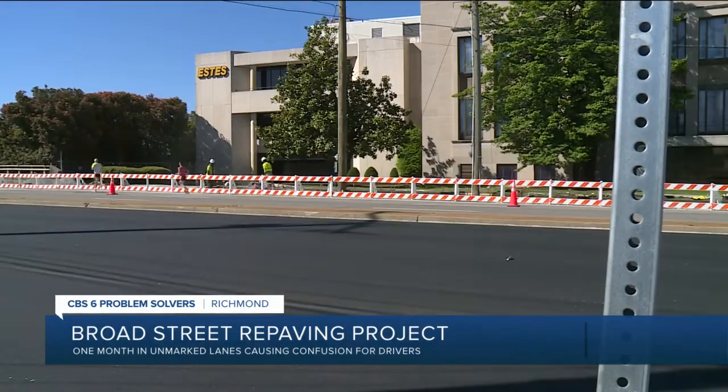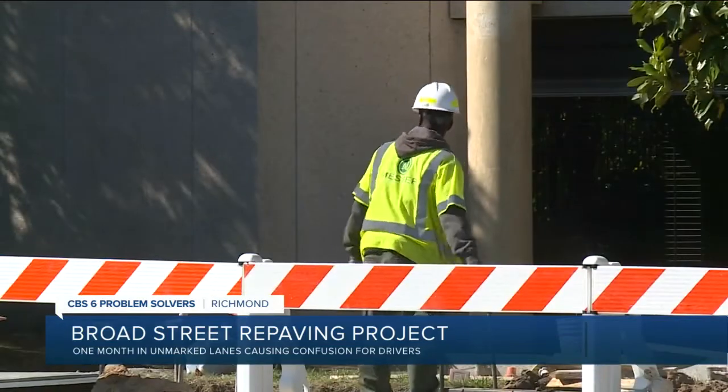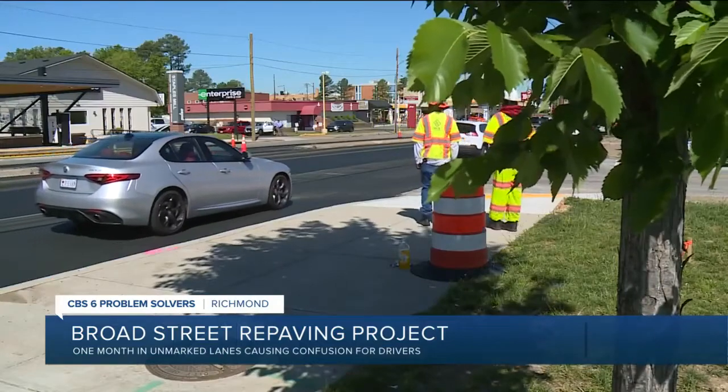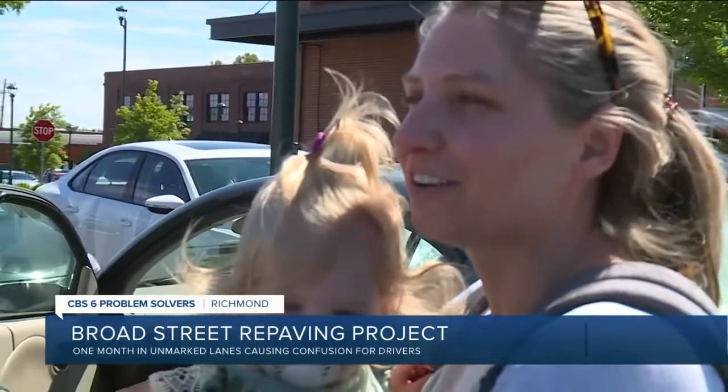While the city is in phase five of its Broad Street repaving efforts, some sections already paved are still unmarked. Some drivers say they try to avoid Broad Street altogether, finding it easier to take the back roads — down Monument and all that.